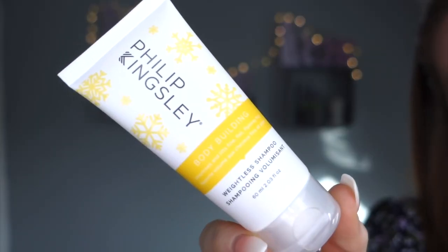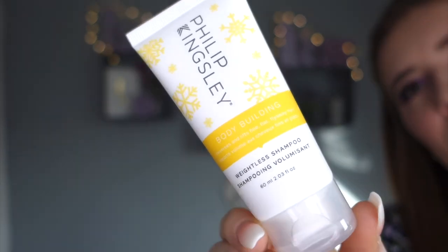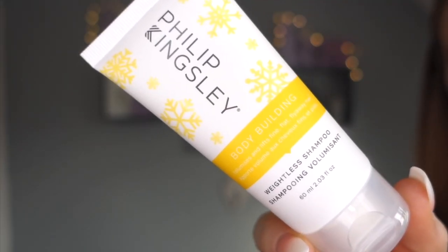This year we've got the Philip Kingsley Bodybuilding Weightless Shampoo, which lends weight and packs volume and bounce into fine, limp hair. I wouldn't really describe my hair as fine or limp, but I'm always here for more bounce. I'll link my bouncy blow dry tutorial - I'm here for the big hair. So if this shampoo can give me more of that, then yes.